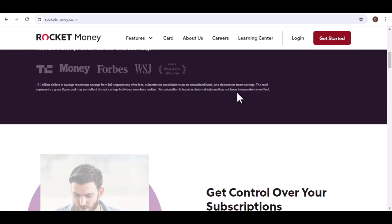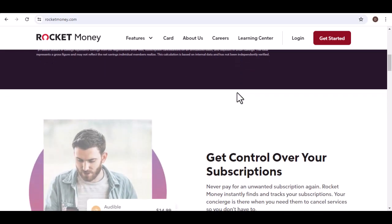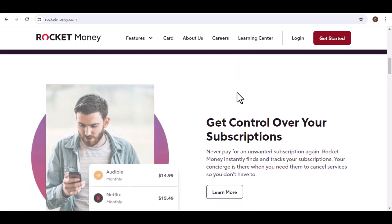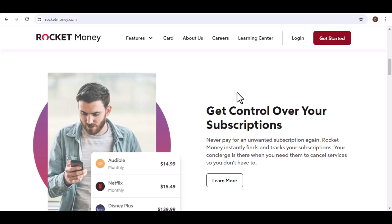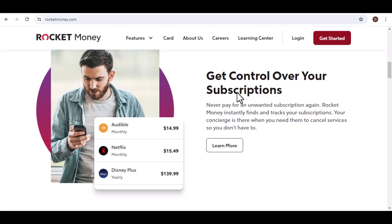Withdrawing funds from your Rocket account is a straightforward process, but it's important to understand the different methods and potential challenges involved. By following the steps outlined in this video and taking necessary security precautions, you can safely and efficiently access your hard-earned savings.